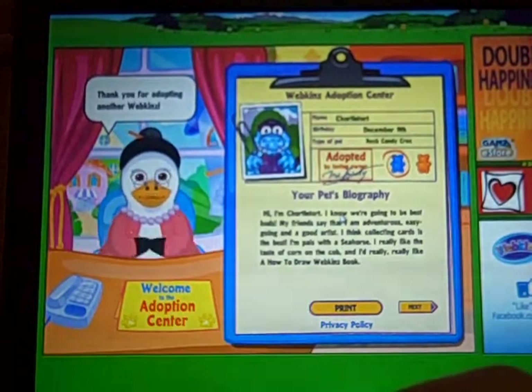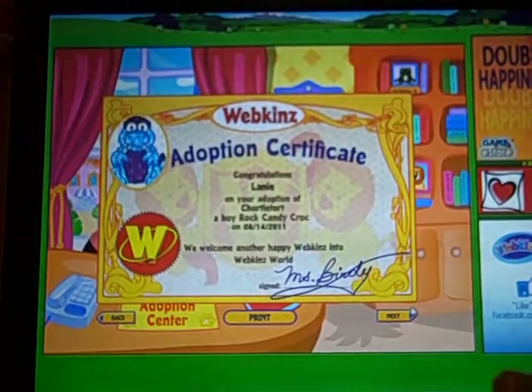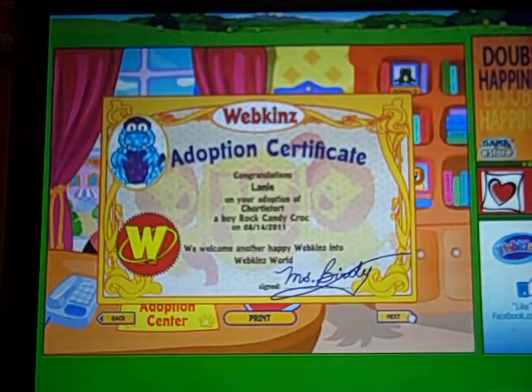His birthday is December 9th and his friend is a seahorse — cool. There's his certificate, awesome.